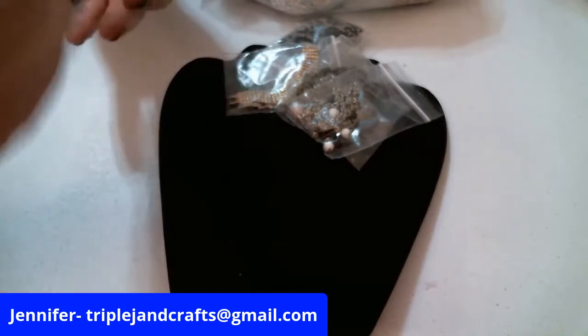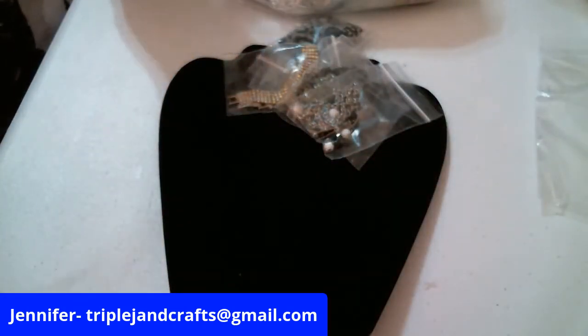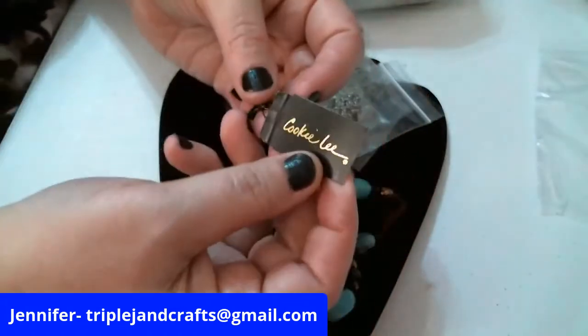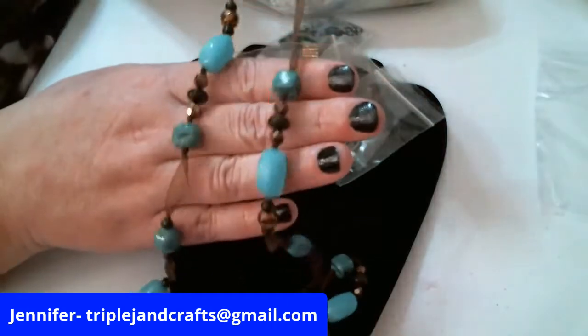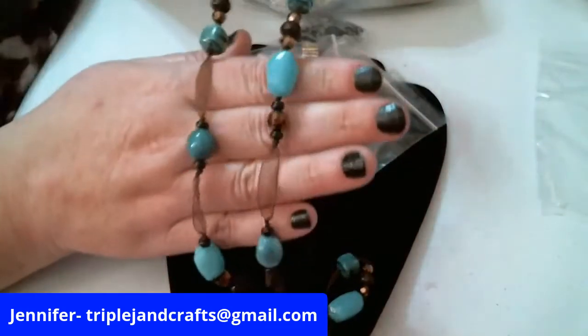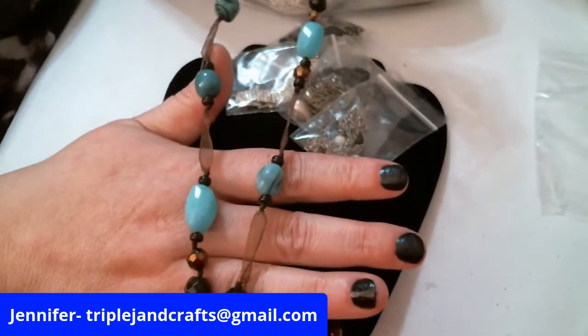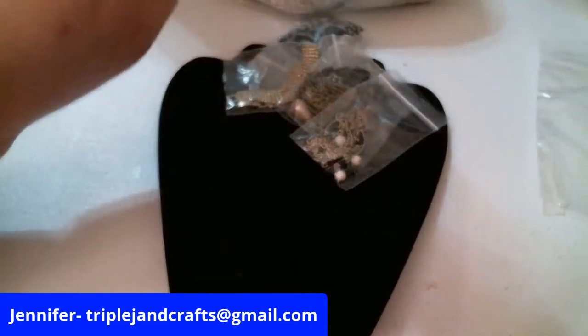Suze got a box that had a bunch of Cookie Lee that was still in its tags. And this is one of those little organza ribbons — this is acrylic even though it looks like it's turquoise — and it's very nice looking.